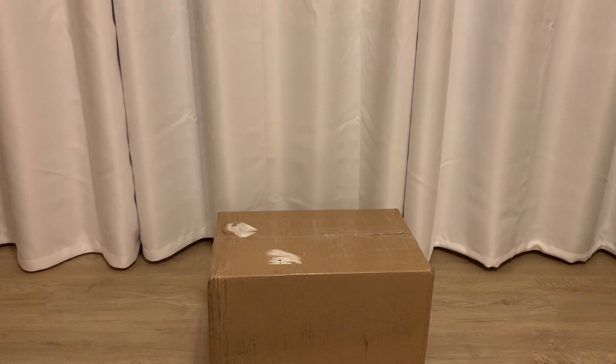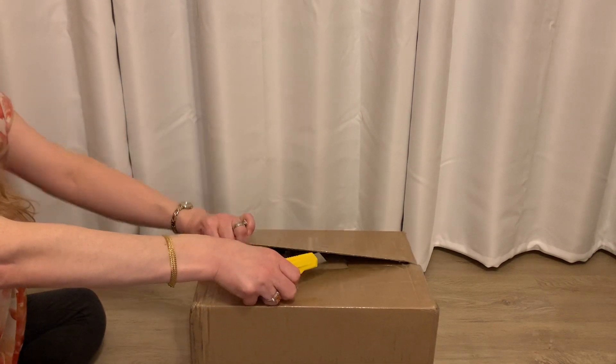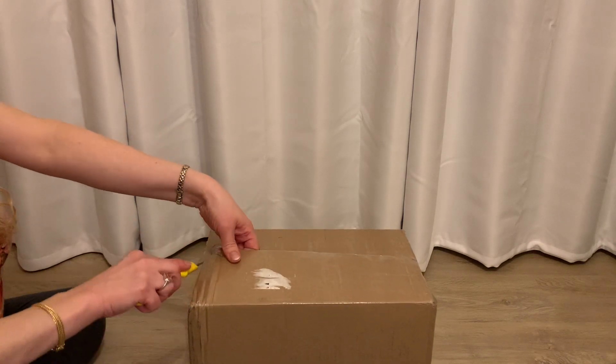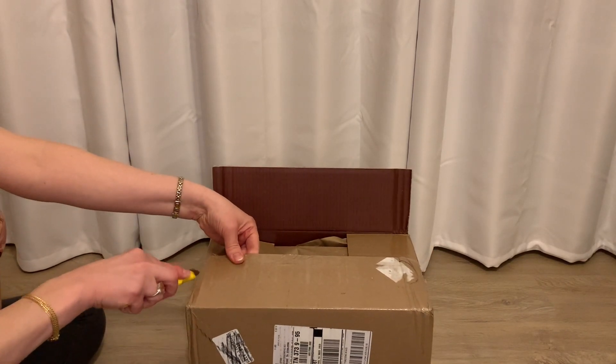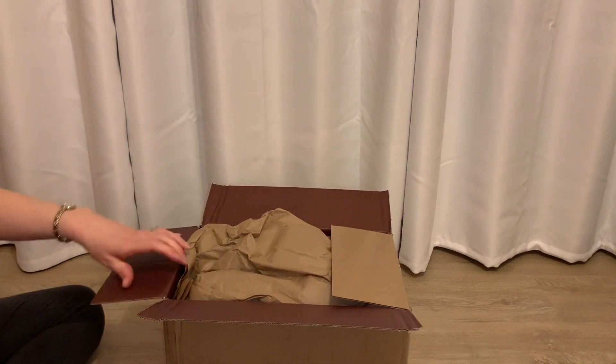I'm going to start with this box first and scoot in here. How have you all been? I hope you're having a wonderful weekend. It is Saturday, but it will be Sunday when I upload this video, so let's get into the Charlie Bear box.